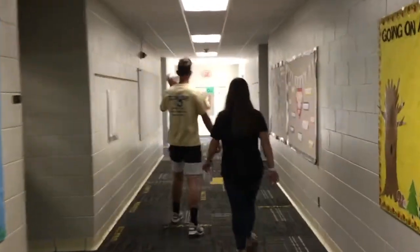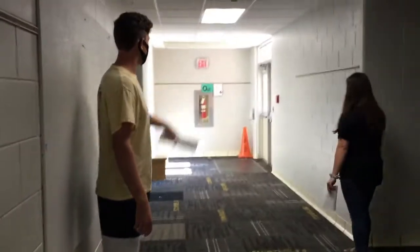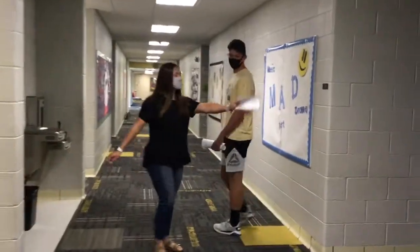Down here is just some more classrooms, and then down there is the door for recess — super awesome time, just saying. And that is the new music room.